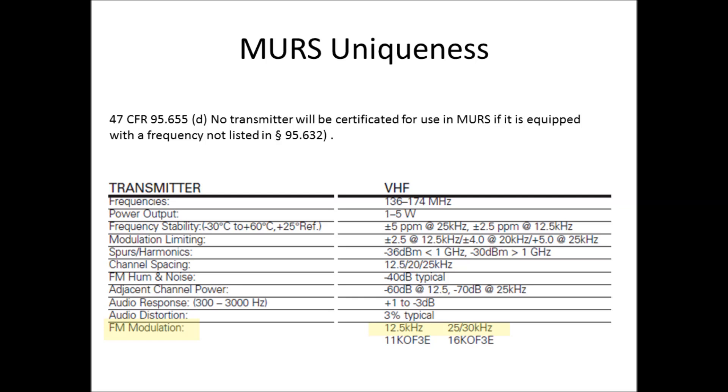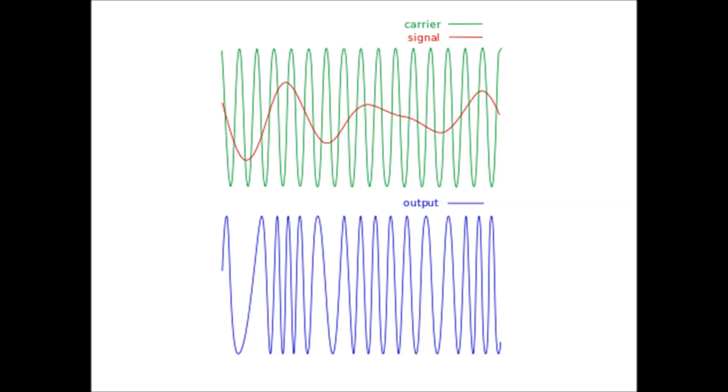To do a quick recap on FM modulation: the green sine wave on this slide is an unmodulated FM signal, with peaks evenly spaced. The red line represents a voice transmission, and the impact of that transmission on the carrier is shown by the blue sine wave below, where the peaks spread out and come closer together. That's deviation — that's how your voice is extracted at a receiver. The receiver looks for that change in frequency to pull out your voice and pass it to the speaker.